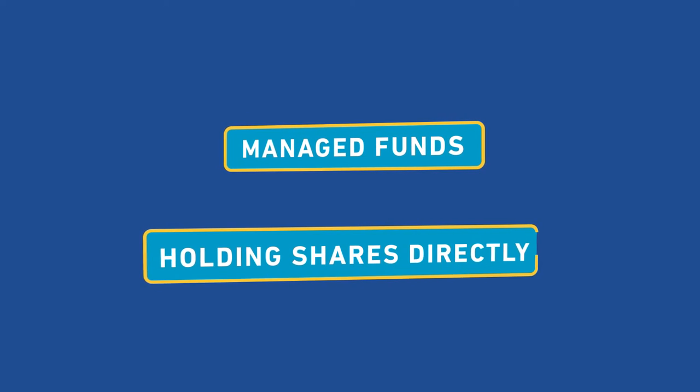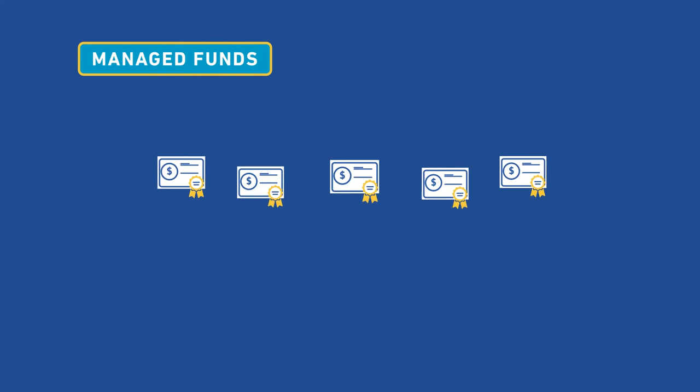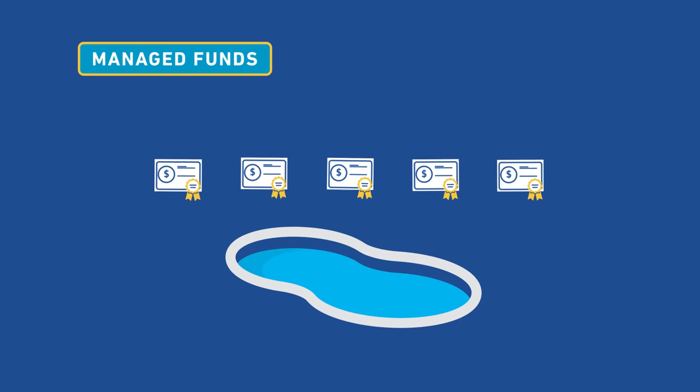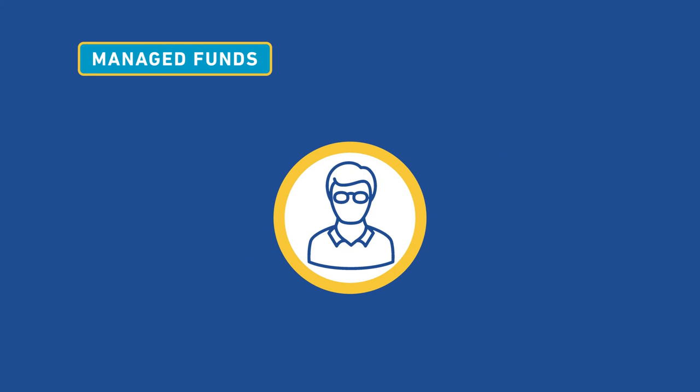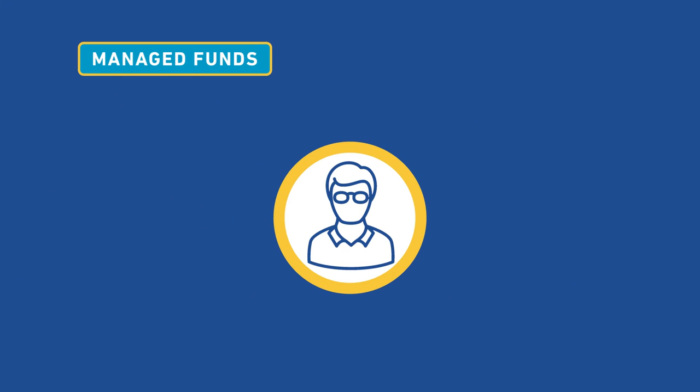Let's compare it with what you may already be familiar with: managed funds and holding shares directly. In a traditional managed fund, you typically own units in a trust along with other clients. Under an investment mandate, investments are pooled as one and a fund manager buys and sells shares or other assets on behalf of the fund.